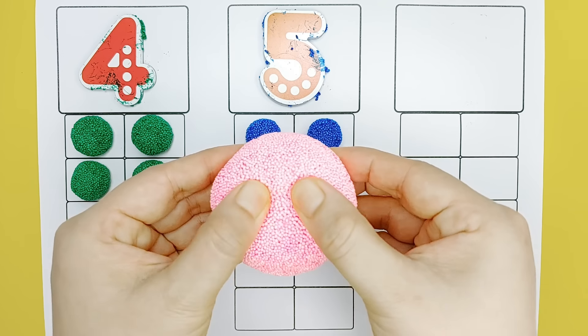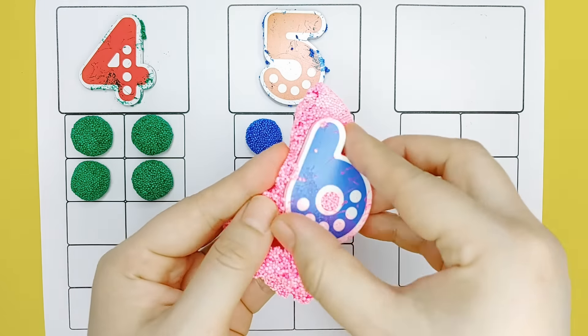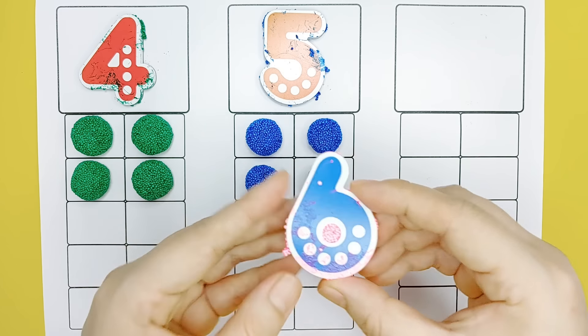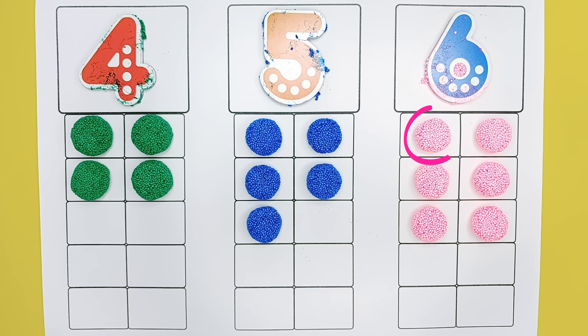Pink. Six. One, two, three, three, four, five, six, six.